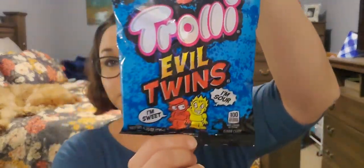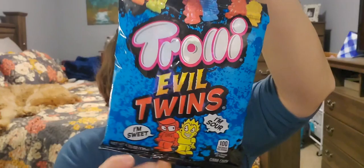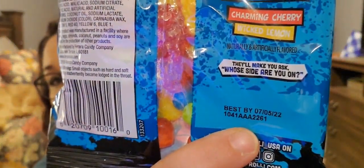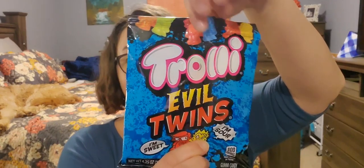Next I have these Trolli Evil Twins — this is a 4.25 ounce bag, one sour, one sweet. It expires 7-5-2022. I bought this for my son.